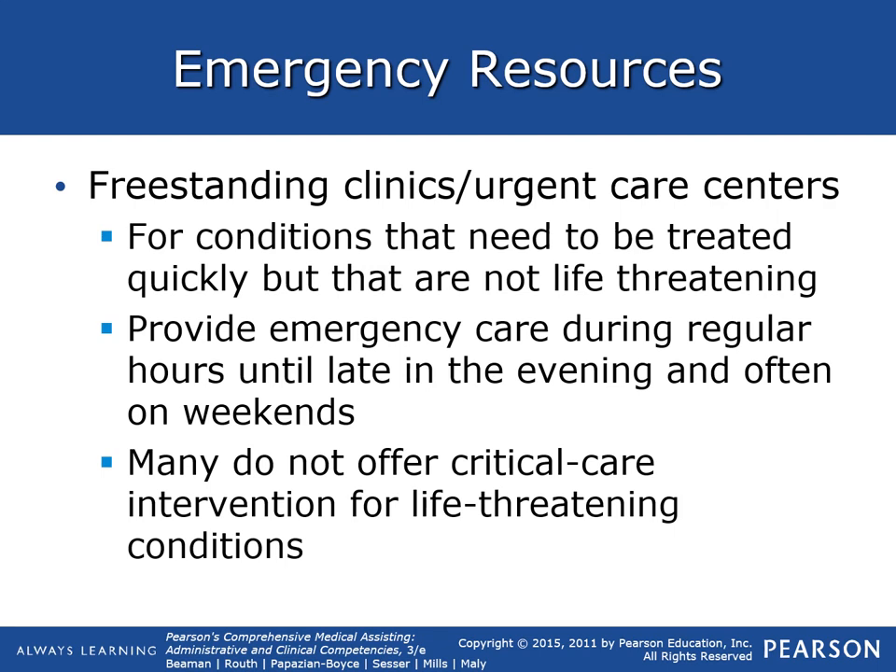There are freestanding clinics and urgent care centers. These are for conditions that need to be treated quickly but that are not life-threatening, such as broken bones, urinary tract infections, wounds, and stitches. These provide emergency care during regular hours until late in the evening and often on weekends.